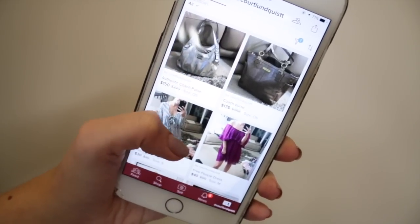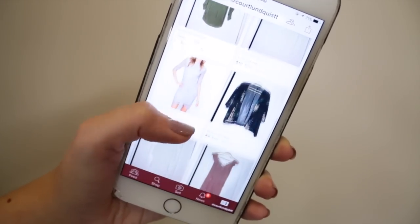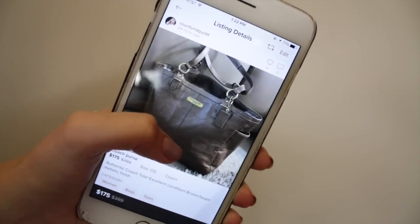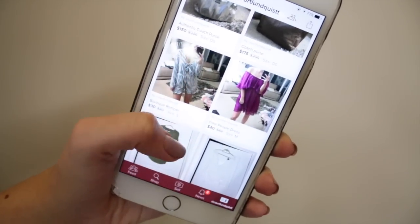Poshmark has a very large user base, and I love the fact that shipping is all through the app. When an item sells, all I have to do is print out a shipping label they send you — the buyer has already paid for it — and then you just stick it on your package and drop it in a blue collection box or take it to the post office. These are some of the items I'm personally selling in my Poshmark — follow me and you'll always be updated when I post new things.